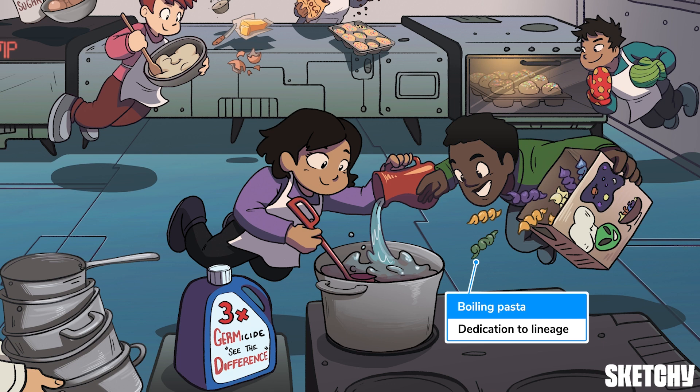The decision to add noodles at this point has locked these kids on the pasta train. But whether the final dish ends up as alfredo or bolognese or mac and cheese — that's still up in the air.